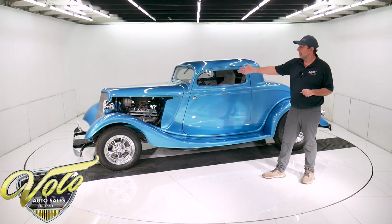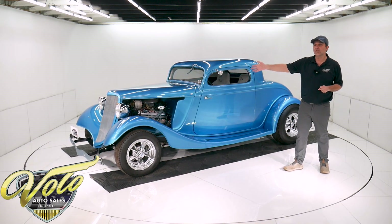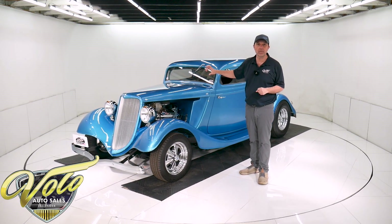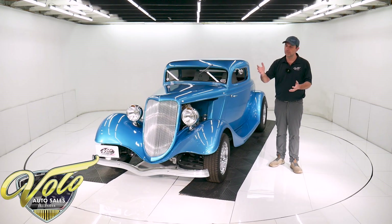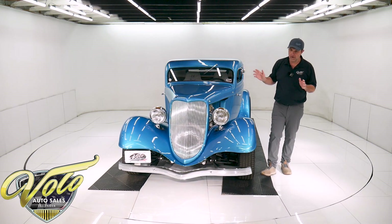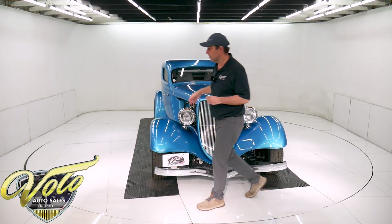The motor is a Crate GM 350. I think it's a 330 horsepower — it's a 350 HO motor. It has a tag right on the side of the block; I looked up the part number, that's what it is. The GM motors are nice — you get it right from GM, it's fully assembled, they even have oil in them. So if you want reliability and performance, a GM Crate motor is the ticket.